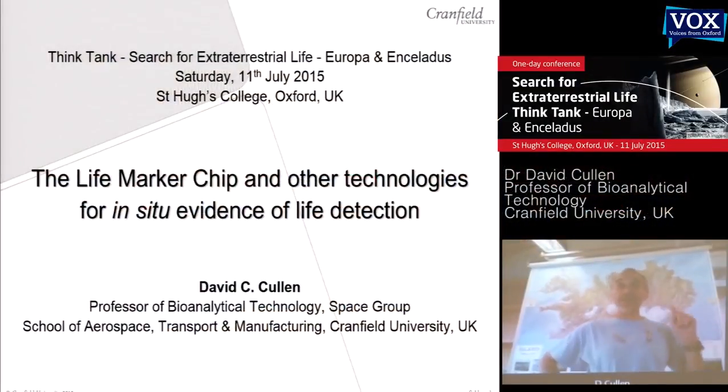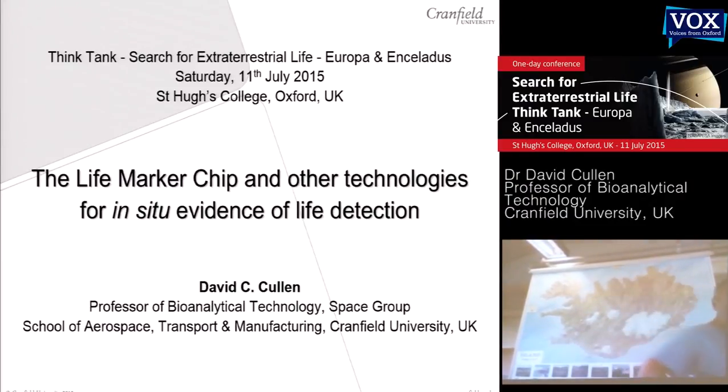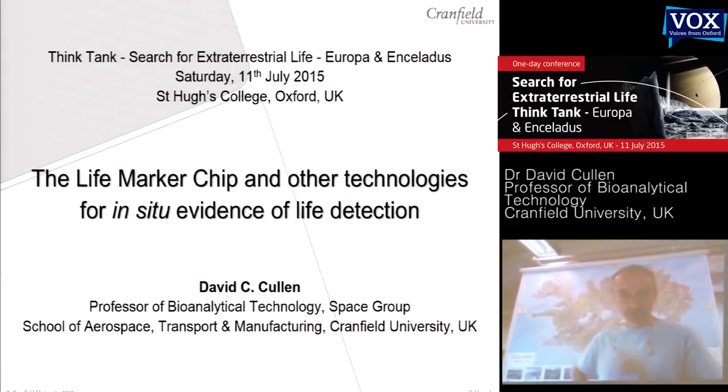Thank you. The first thing is my affiliation has very subtly changed. I'm now in the space group at Cranfield because of some structural changes, but I'm still at Cranfield, now in a slightly different group.